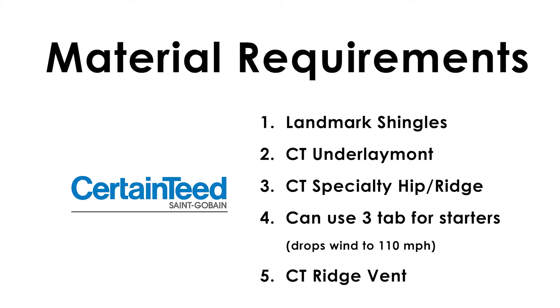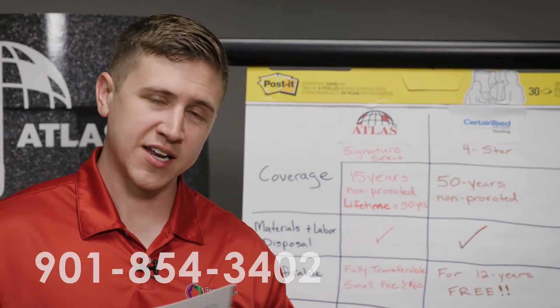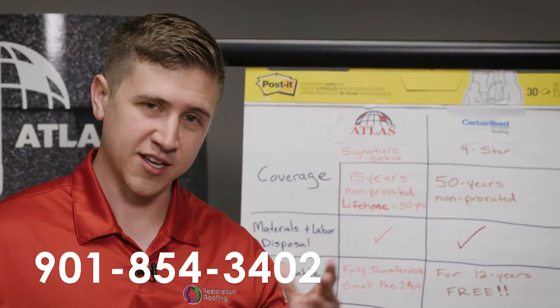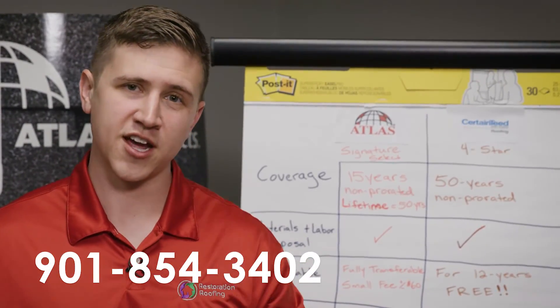Those are the differences. If any of you have questions about these warranties, or if you'd like us to come out and give you a free quote, my number is 901-854-3402. Don't forget to subscribe to my channel — I'm going to update it on a regular basis with other videos, and I hope to keep it very informative so you can all be educated consumers.